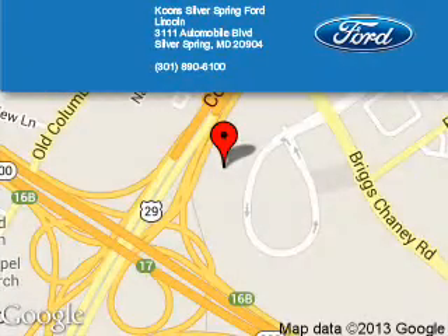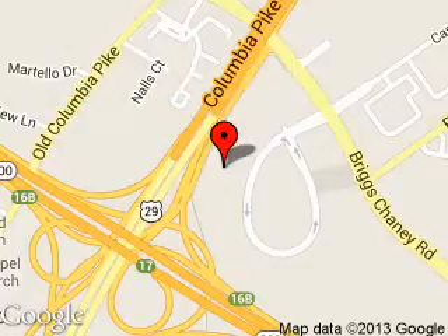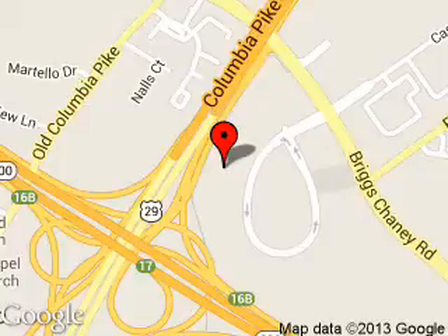Coon Silver Spring Ford Lincoln is dedicated to doing everything possible to ensure that the experience you have selecting your next vehicle is a pleasant one. We are located at 3111 Automobile Boulevard, Silver Springs, Maryland, 20904.